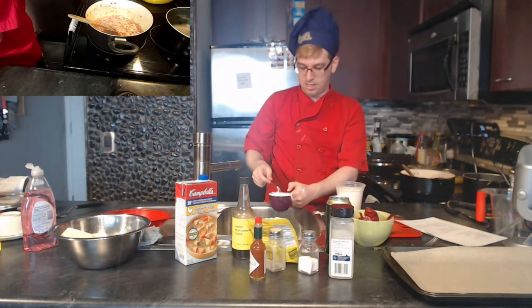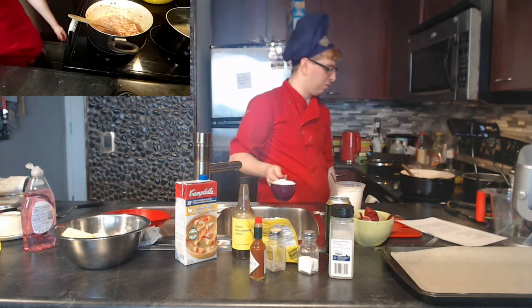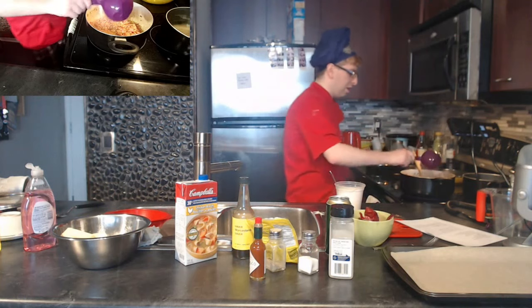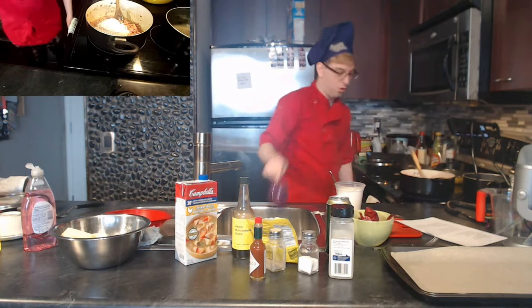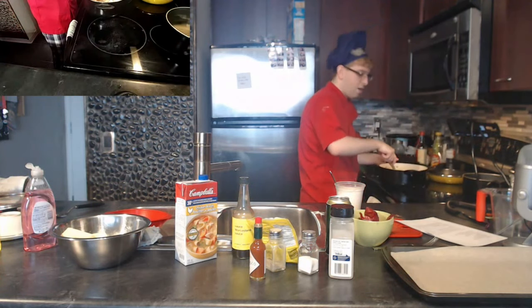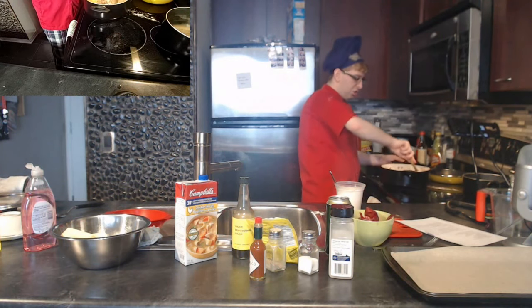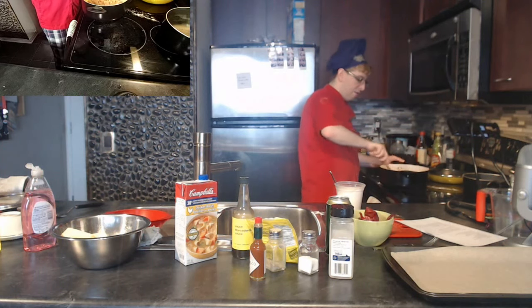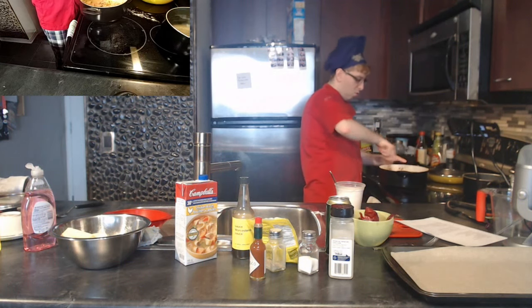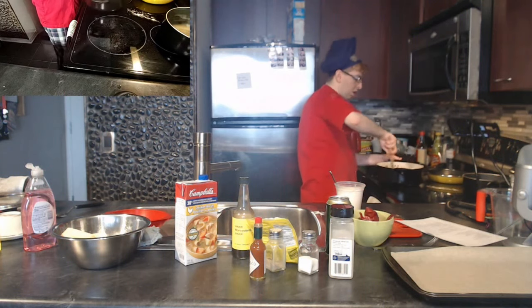Now we add one cup of flour. The flour gives the soup substance — otherwise it'll just be a goopy mess. The flour is raw, so we throw it into the bacon, onion, and butter and it absorbs all those juices. I'll take it off the heat so it doesn't burn, and just stir until the flour is completely incorporated and you don't see any more white.